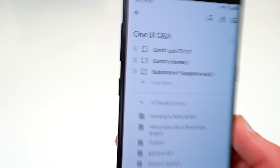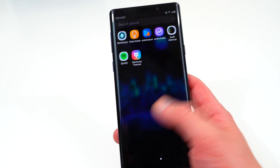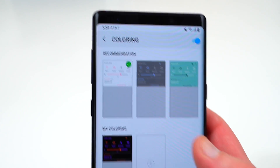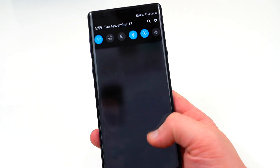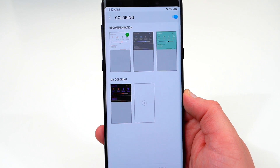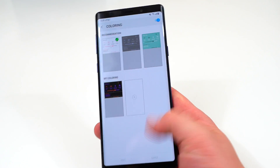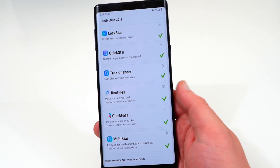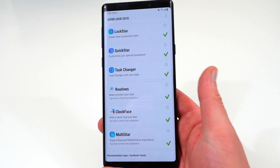The next topic is Good Lock 2018. A lot of people asked if Good Lock 2018 works on the Galaxy Note 9 running Samsung One UI. The answer is no. You can go into QuickStar, choose a theme, and apply it, but it won't actually apply to the quick settings. Good Lock does not work on Samsung One UI yet. That doesn't mean there won't eventually be a version that works with Android Pie and One UI — I know a lot of people like Good Lock — but right now you can't use it to color settings, make lock screen changes, or any of those things.